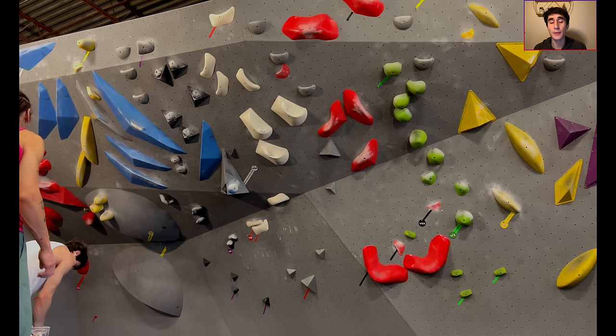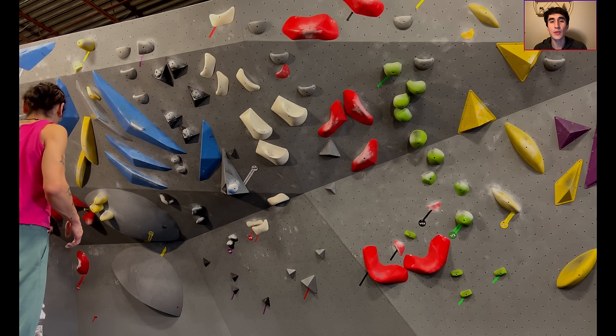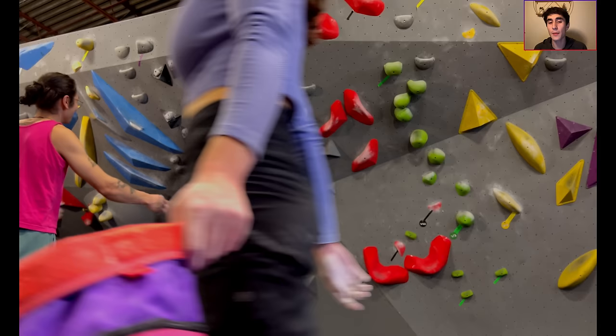Hey everyone, my name is Zach. I'm a 23-year-old competitive climber from Canada, currently living in Montreal. Welcome back to the Comp Climb training series, where I record most of my training, provide in-depth analysis of every session, and just chat about climbing with an emphasis on competition.